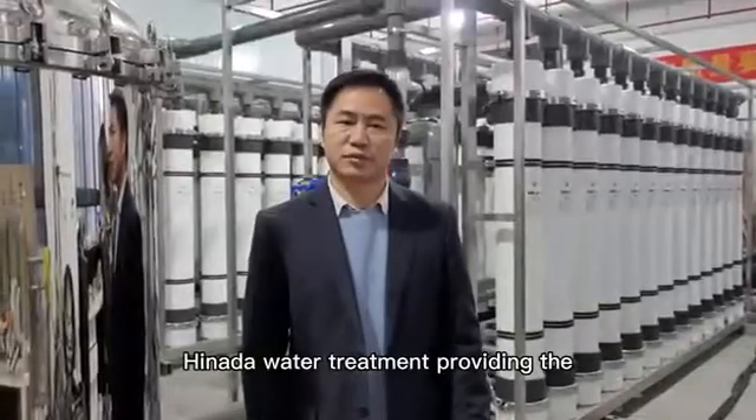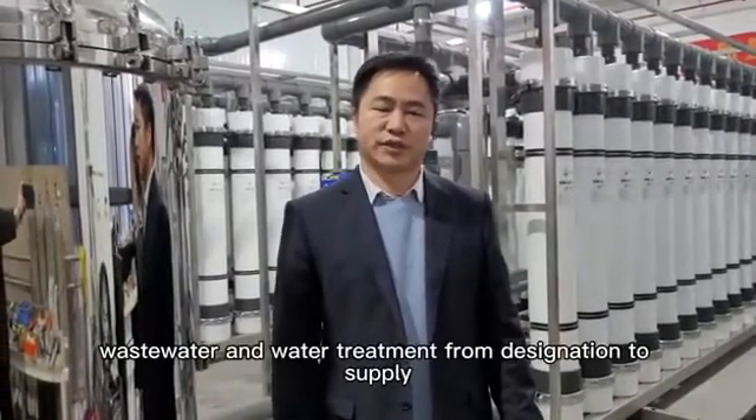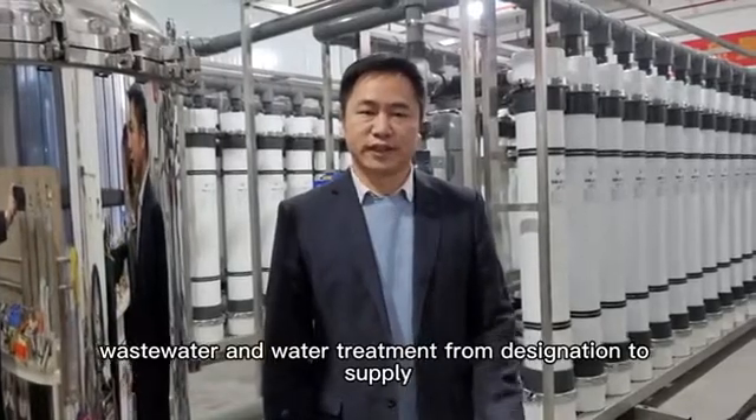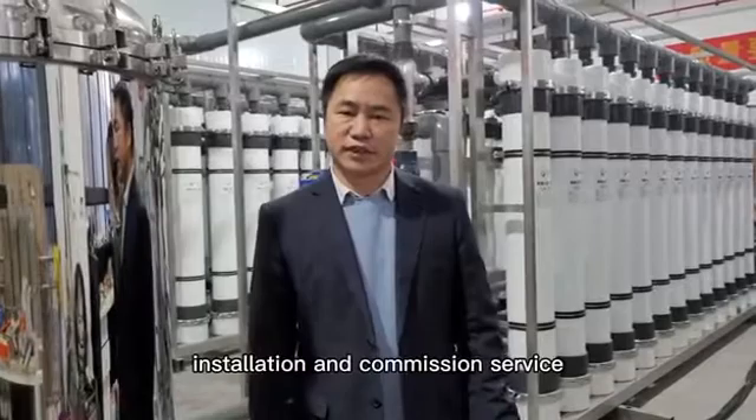Hinata Water Treatment provides the whole solution for industrial wastewater treatment, from design and supply to installation and commissioning service.